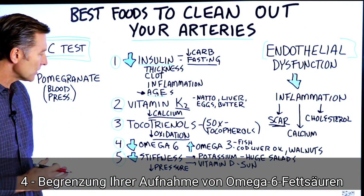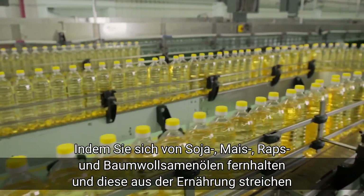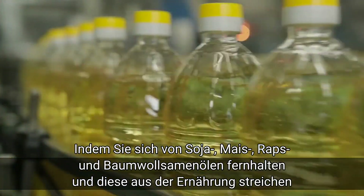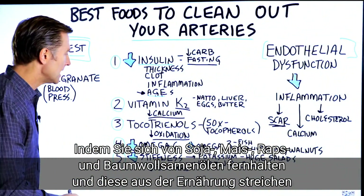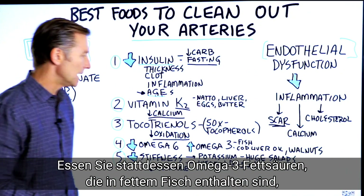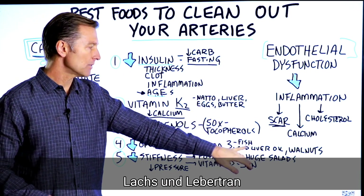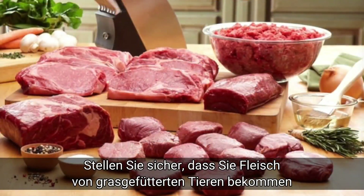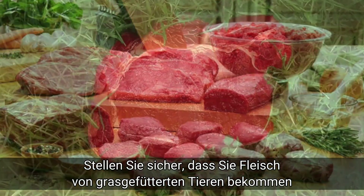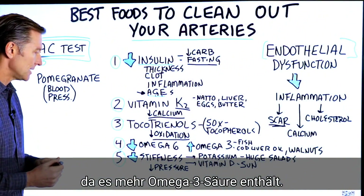Number four: decrease omega-6 fatty acids. Get rid of soy oil, corn oil, canola, and cottonseed oil from your diet, and replace them with omega-3 fatty acids. Good sources include fatty fish like salmon, cod liver oil, and walnuts, which contain a precursor to omega-3. Also make sure any meats you eat are grass-fed, as they have higher amounts of omega-3 fatty acids.